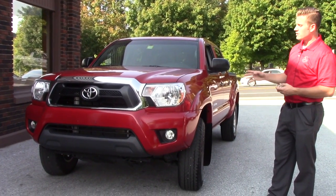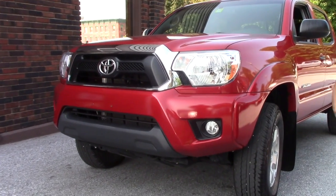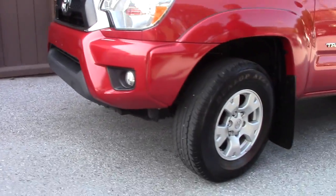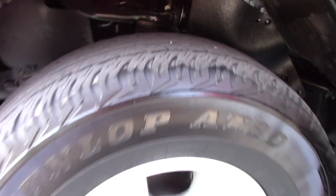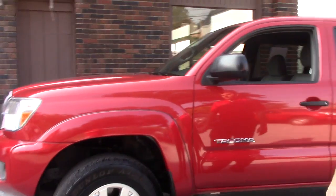This SR5 package gives you the color keyed front and side fenders, front bumper, and fog lights. The SR5 does come standard in the 2015 year with these alloy wheels, and it's got some nice Dunlop AT20 all-season tires.